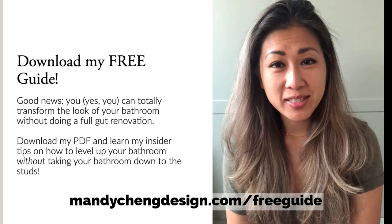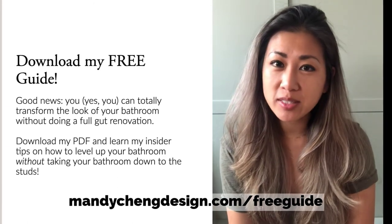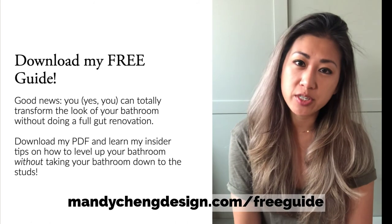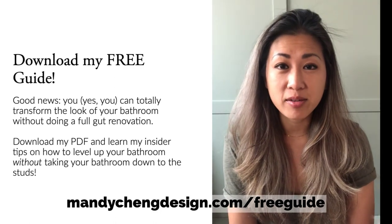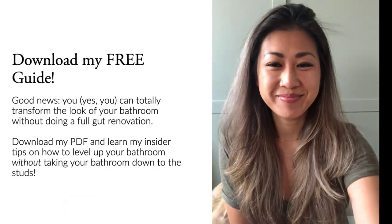That's all I have time for today — thank you so much for tuning in. Just as a reminder, if you haven't already, don't forget to download my free PDF guide on six ways to update your bathroom without doing a full renovation. You do not need to break tile, move plumbing fixtures, or break walls, and it will still make a very impactful difference. Thanks!